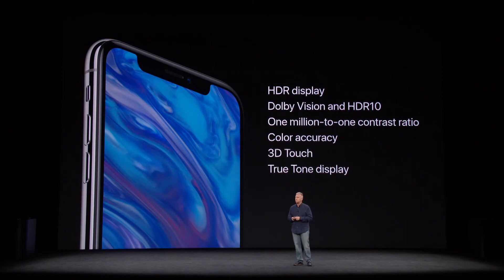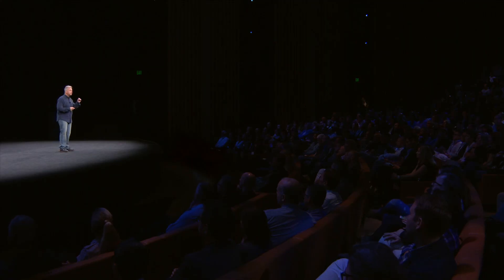In addition, the new Super Retina Display supports HDR in both the Dolby Vision and HDR10 formats. It has an incredible million-to-one contrast ratio and the best color accuracy. It integrates our unique 3D Touch technology right into the display. And like iPhone 8, it includes True Tone.